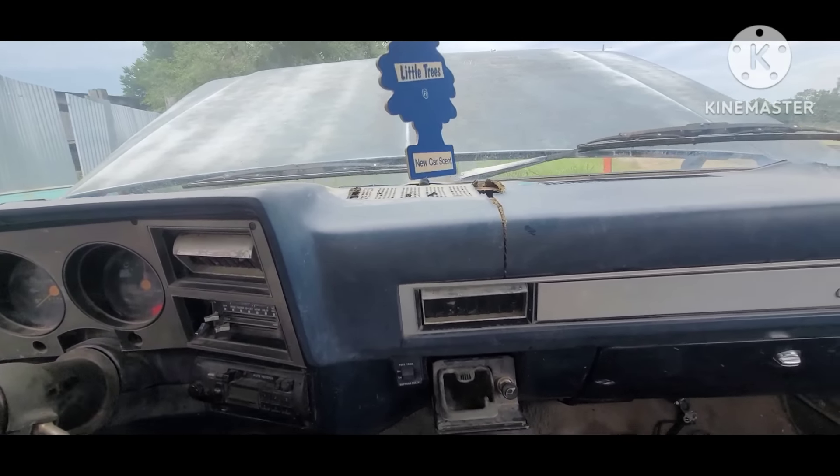The electric fuel pump there. I cranked this thing and it fired right up. Now it's not running the best. Wow, this doesn't run so good, does it?